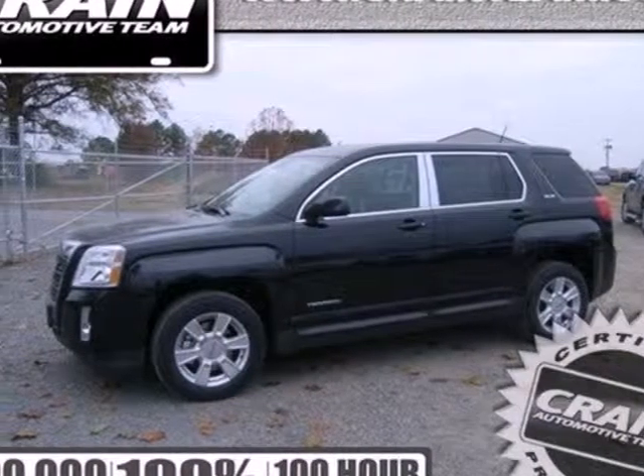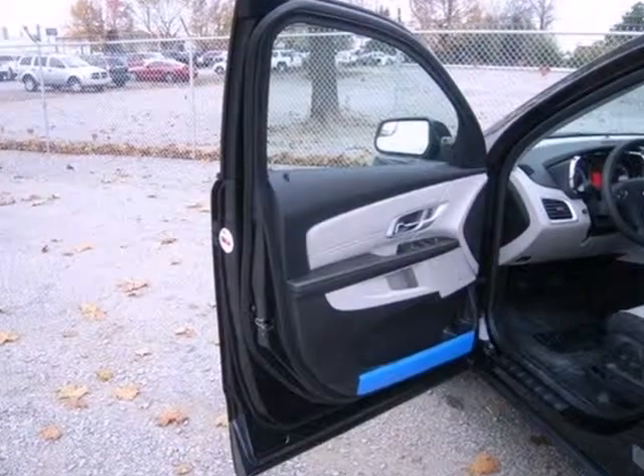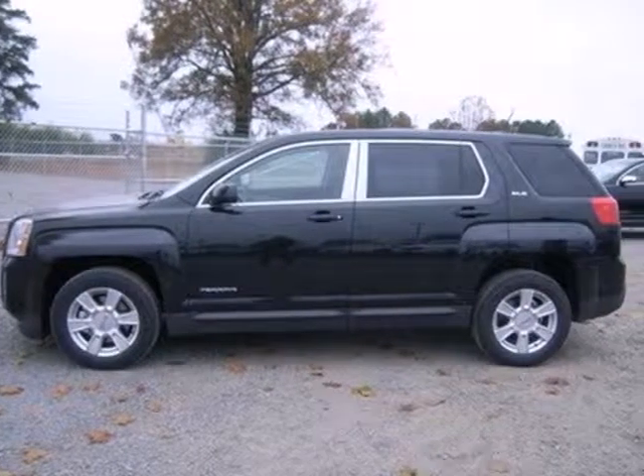Cross over into fun with this 2013 GMC Terrain. Put a new spin on things with this Terrain and feel safe on the road, with multiple airbags and fully automatic headlights.